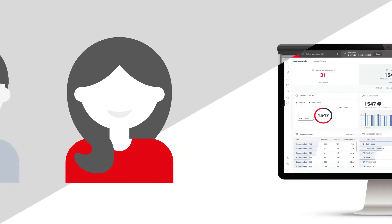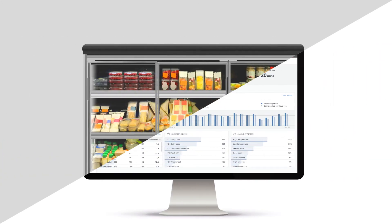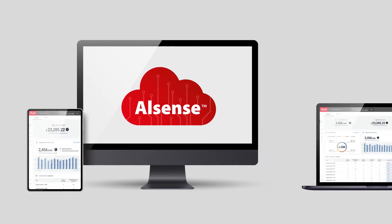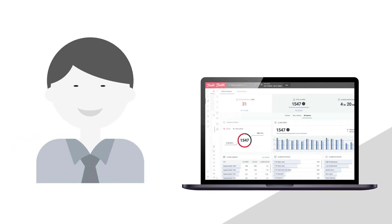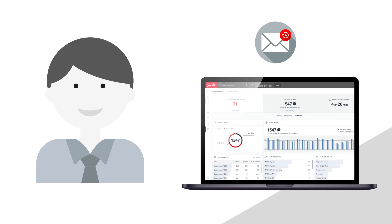Alright Tim, let me introduce you to Alsense. With Alsense, you can track the performance of your store operations and target which cases to focus on. Use the online dashboards to drill into the root cause of your issues, and you'll receive automatic daily reports so you're always in the loop.